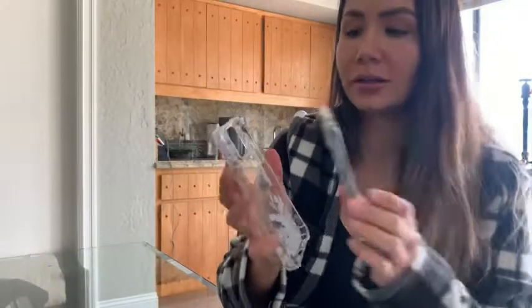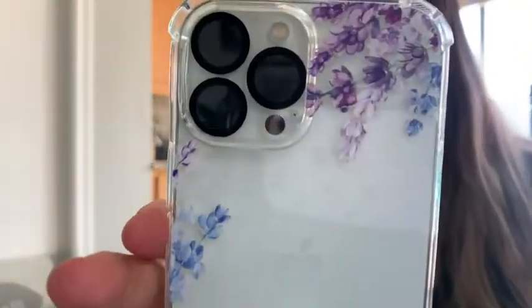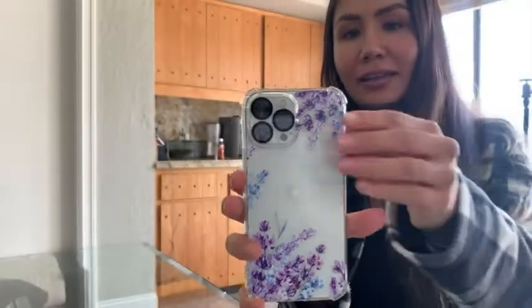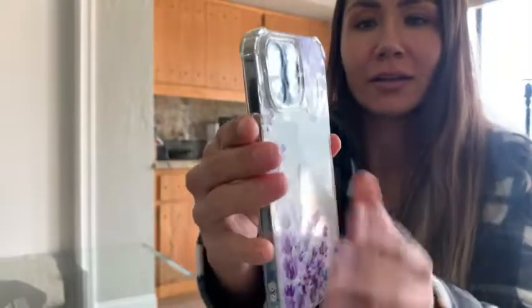Let me go ahead and show it on — super easy to put on, it's moldable and gives just ever so slightly for an easy installation. There you have it on, and as you can see, super cute on my white and silver iPhone. I love the way it looks — you can see the way it molds over the buttons there on this side.